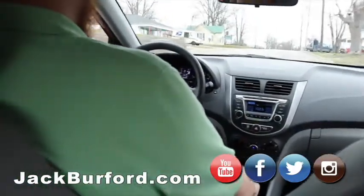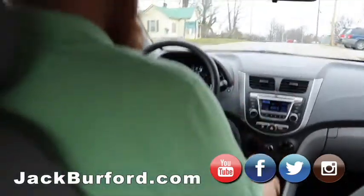Normally, you know, Hyundais — I've always thought they were loud, but they're not. Yeah, it's a quiet ride. And it's got power mirrors and all that stuff.